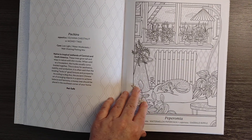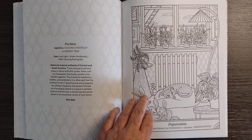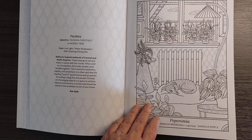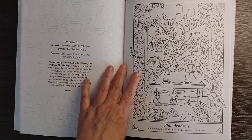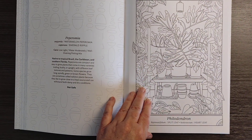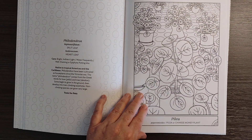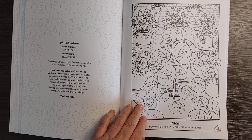I like that it gives the names of the plants. I realize there are some other books out there that do that as well, but I don't own any of them. So this gives me a chance to look these up and see what they really look like colored. I may or may not color them as they're supposed to be, but I have the opportunity to if I would like.